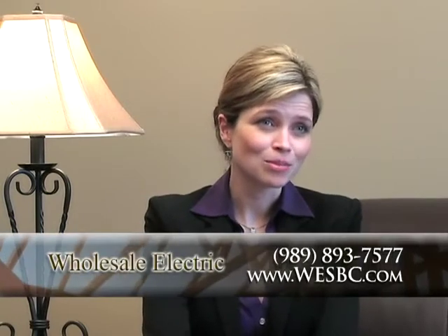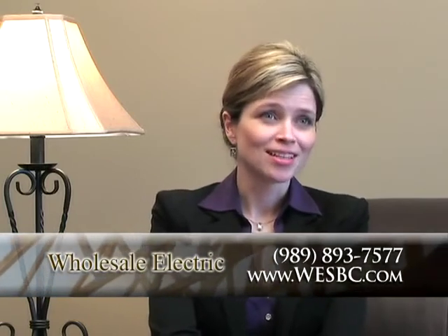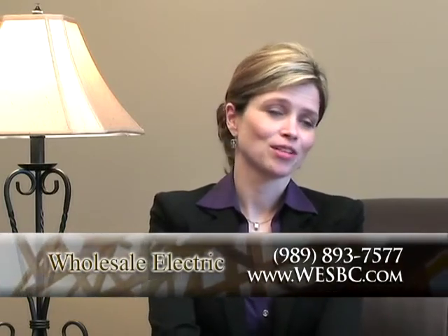I believe everybody that's been there has been there well over 20 years and just has that experience and can help you problem solve if need be. When we look at Wholesale Electric, it's definitely been a long-standing relationship, one we will continue to have, and one that I would recommend to any contractor or any individual about ready to build a home.